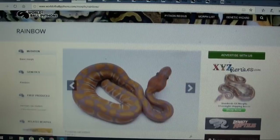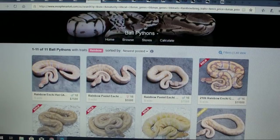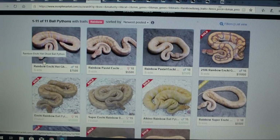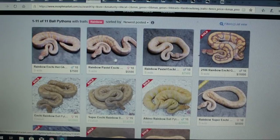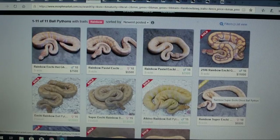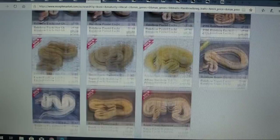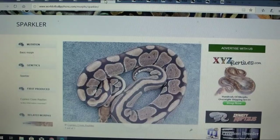Here's one you've probably heard of — it's the rainbow. It's only been out for a few years and these are holding their value. It's kind of a version of an albino — it's a recessive gene. On MorphMarket there are a few rainbows listed. Here's a rainbow enchi het ghost for $7,500; a rainbow pastel enchi for $5,500; and a rainbow super enchi ghost that sold for $5,500 in 2018. These are really holding their value — there are not very many of them. Good project to get into, though you'd need about $5,000 to buy in.